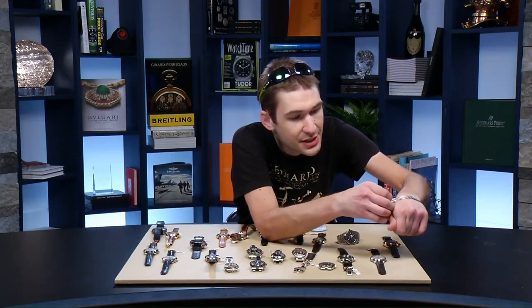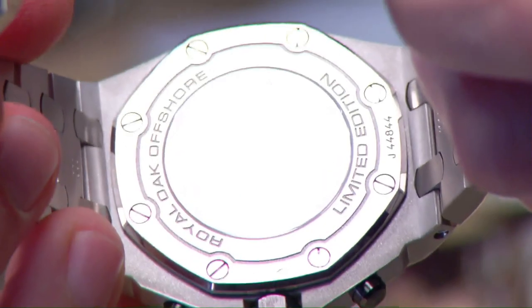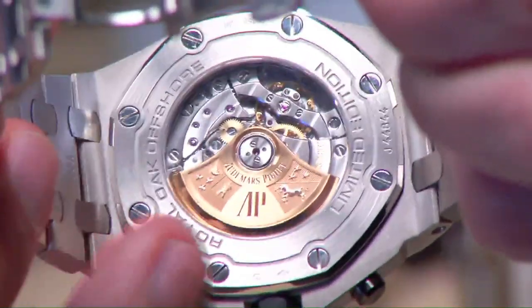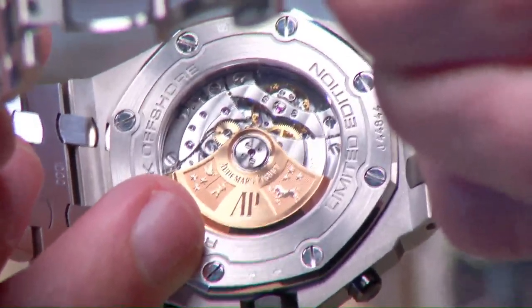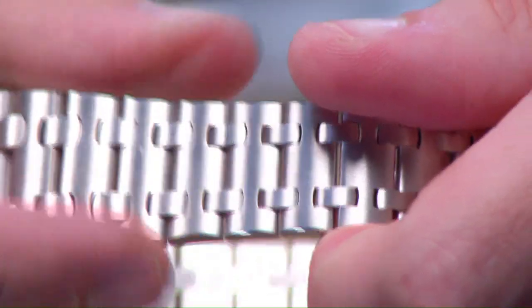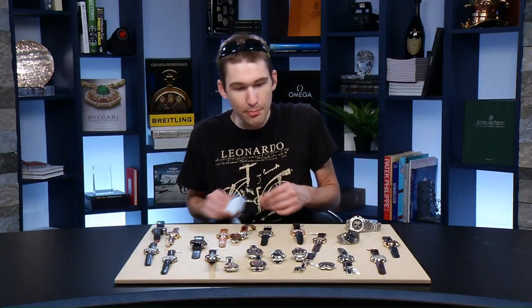100 meters water resistant, 55 to 60 hours power reserve. Through the caseback: AP manufacturer caliber 3126, automatic winding, ceramic rotor bearings, and the coats of arms of the Audemars and Piguet families — reminding you that AP is the oldest continuously family-owned watch brand in Switzerland. With a bracelet, you don't have to worry about taking this for a swim. The platinum is good to go.